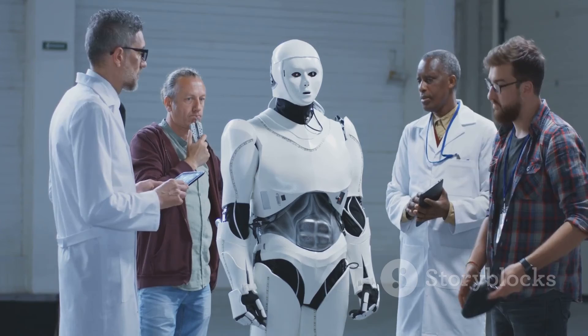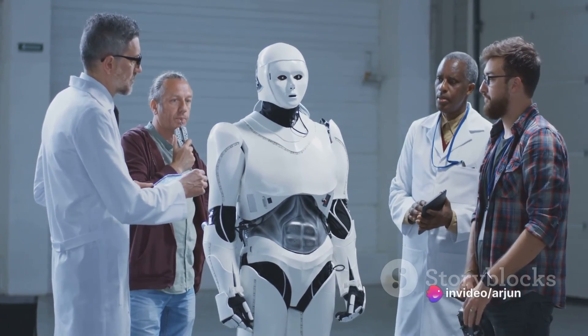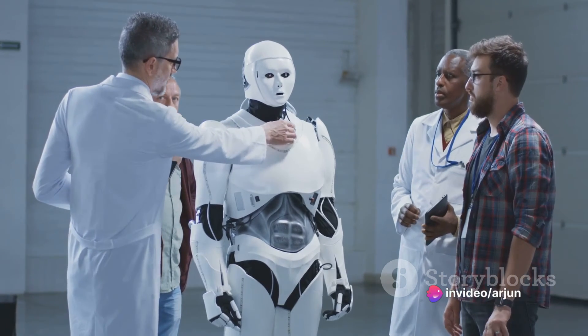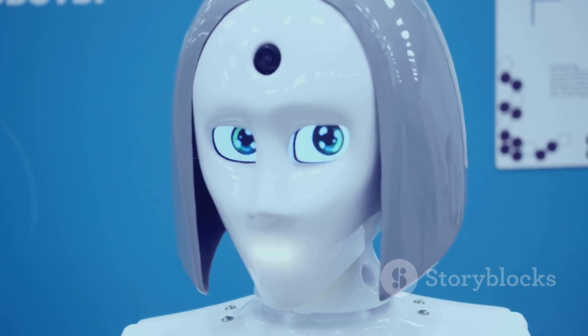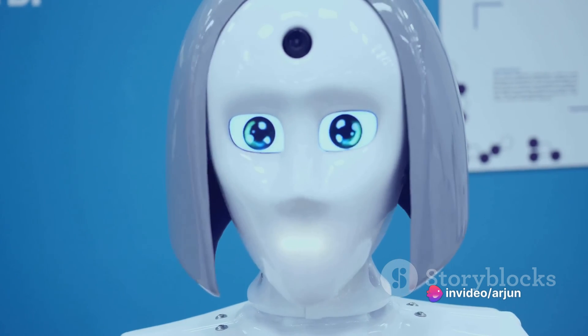At their core, these robots function through a complex system of sensors, motors, and software, enabling them to perceive their environment and respond accordingly. The potential impacts of humanoid robots on our lives are immense. On the brighter side, they can make our lives easier, taking over mundane tasks and even assisting in dangerous situations.